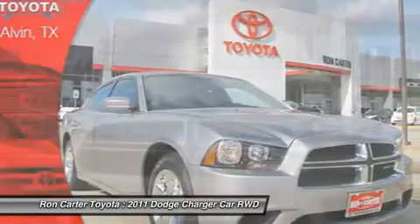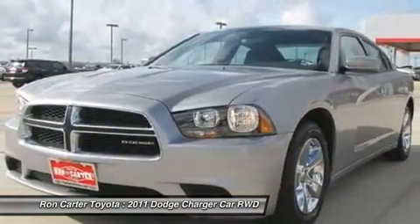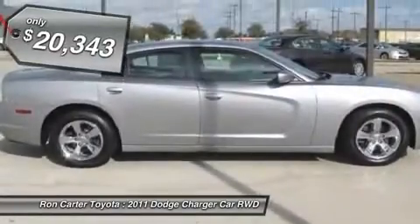The Charger is a powerful sedan that excites at every turn. Peace of mind comes standard with Charger's 5-star Government Front and Side Impact Crash Test Rating, and is priced below $25,000.